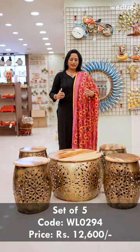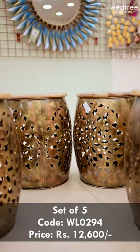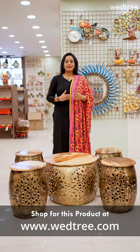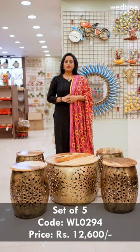It looks extremely classy in this brass finish and will definitely add beauty to any corner of the space. This is usually bought to be placed at the lawn of your home or at your living space.